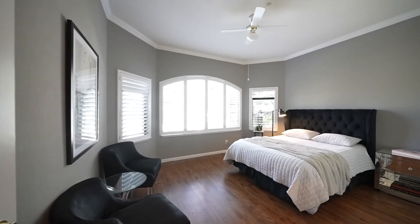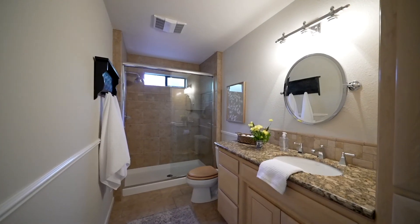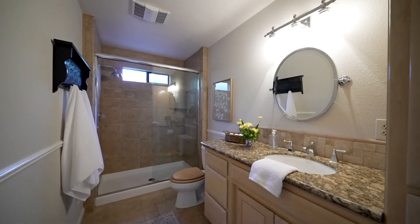Your guests will feel right at home with the privacy of a downstairs en-suite bedroom and bathroom with walk-in closet.